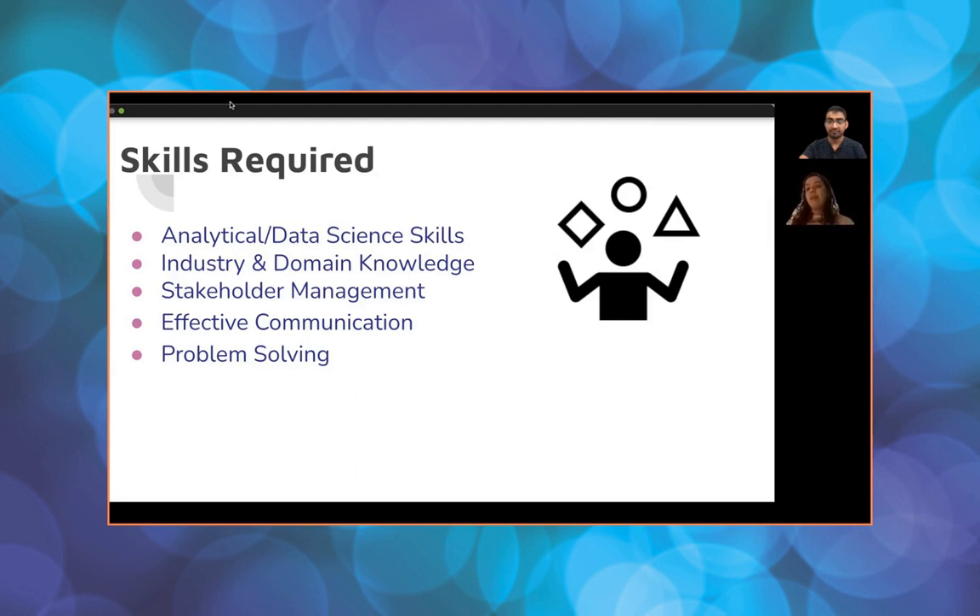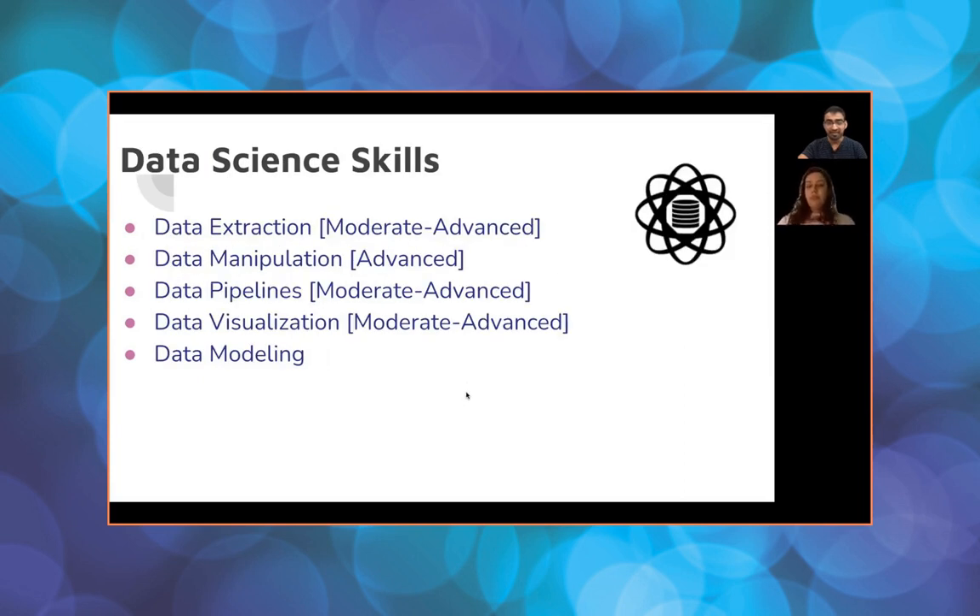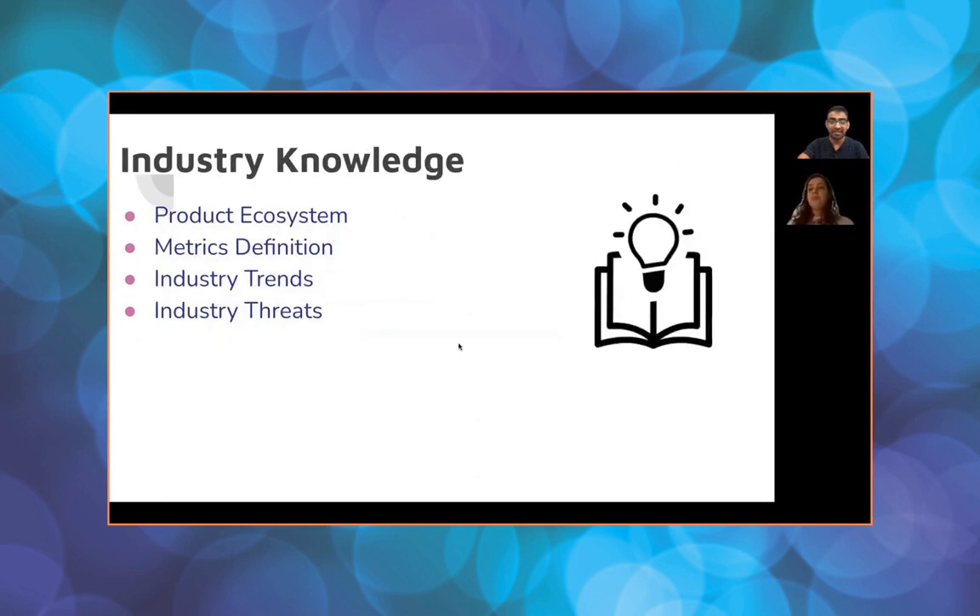Data modeling is essentially your technical part — the statistical skills. Data extraction and manipulation: this is where SQL comes into the picture. For pipeline building or manipulation, probably Python or R. For visualization, probably Tableau or Google Data Studio, which is what you'd be using at Google. And for modeling again, Python or R, whichever one works.